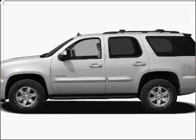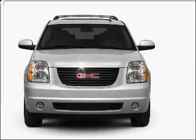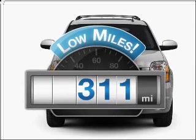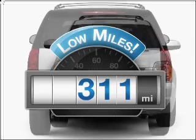Imagine yourself in this 2010 GMC Yukon. Travel the roads in style and comfort in this great vehicle. Why worry about high mileage? Choosing a ride with lower mileage is the right choice for your busy life.